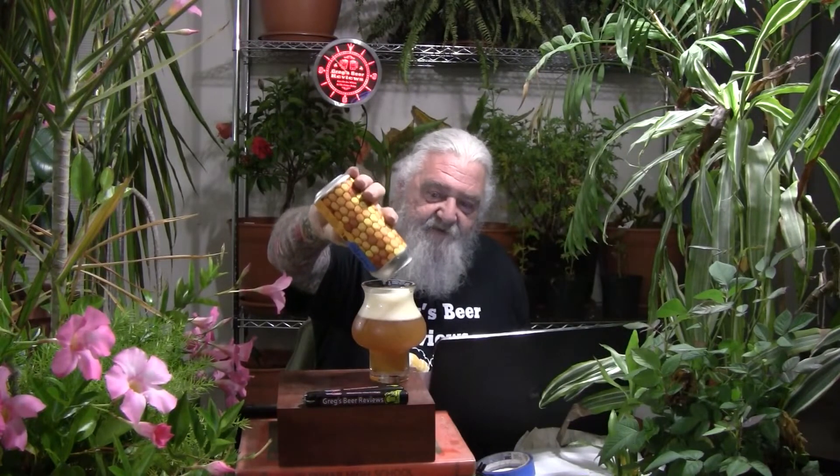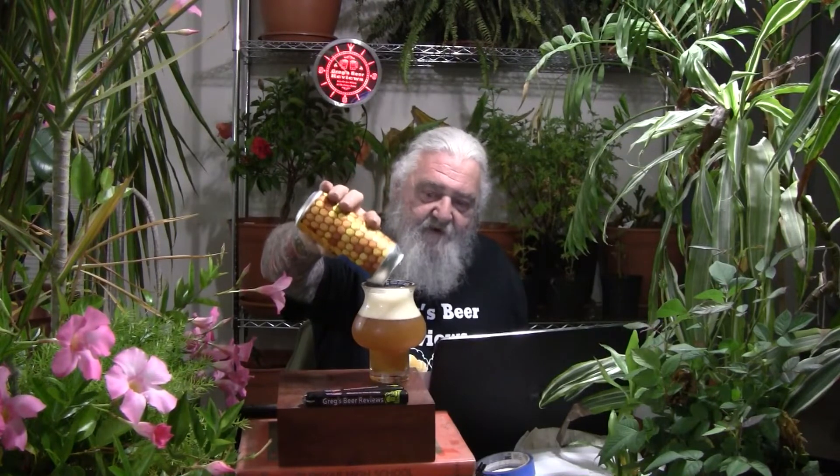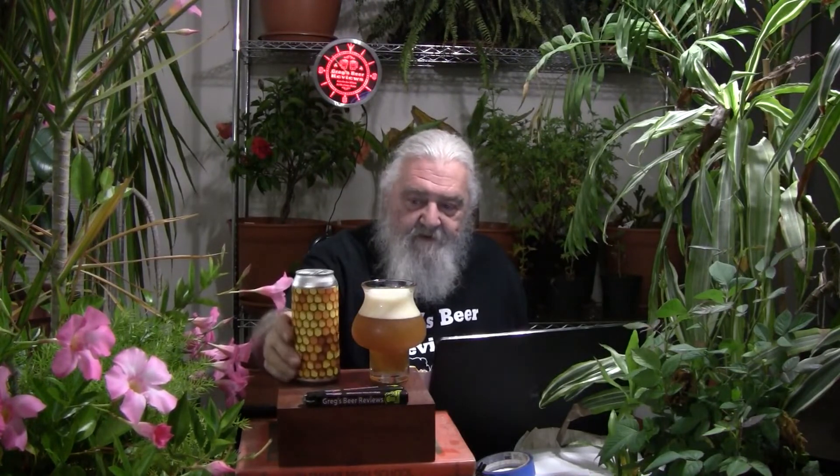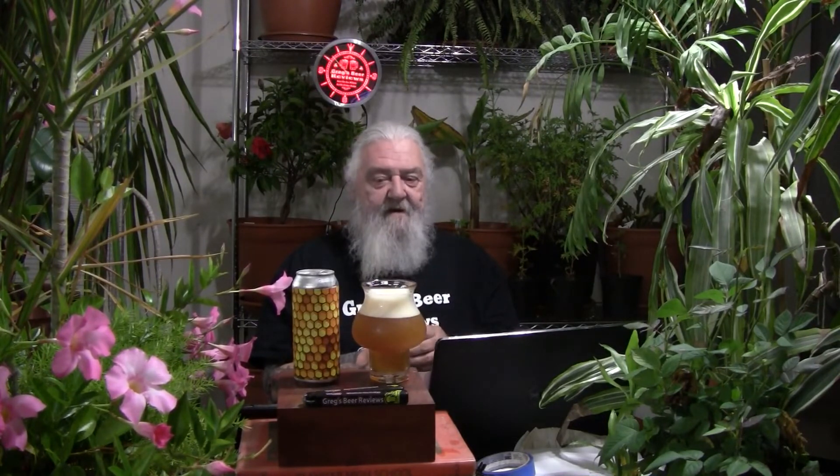A little bit of chunkiness coming out of that last back-end pour, so there are some floaties going to be in the final chug on this one. It is an unfiltered beer. Not quite to the monster-type New England style — it is a hazy, cloudy beer, more than likely unfiltered, but not that bright orange-juice color that a lot of New England beers have.